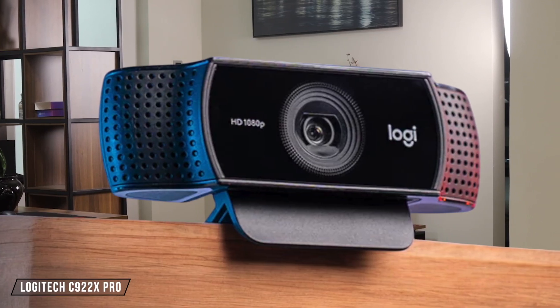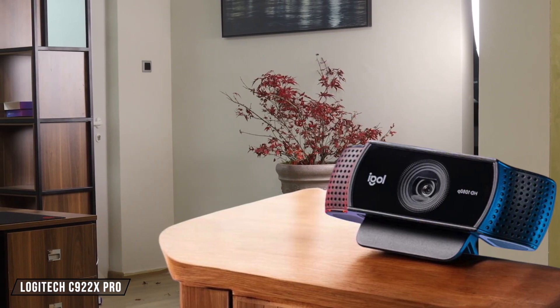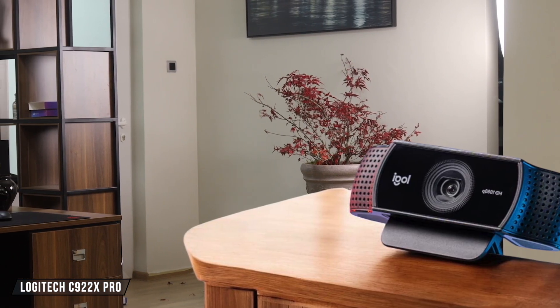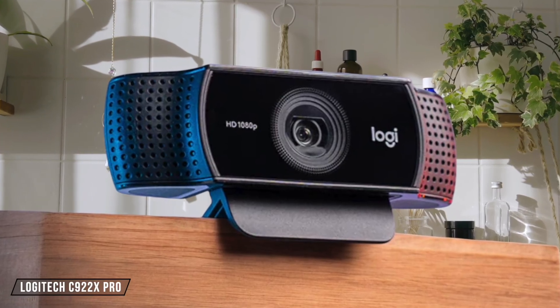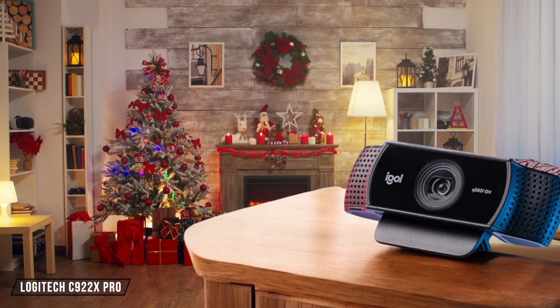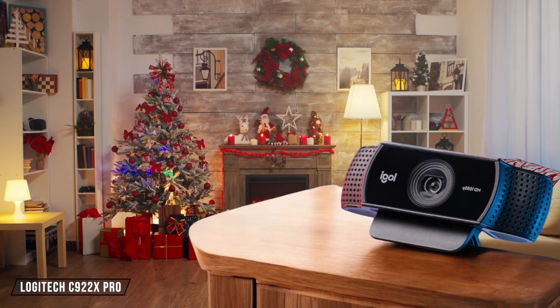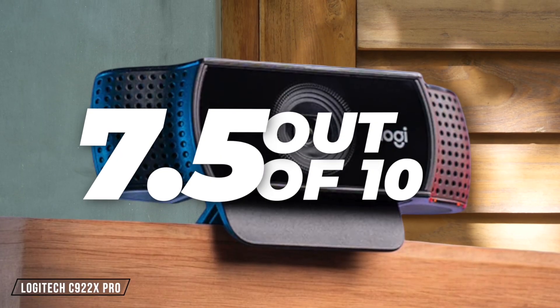Moving on to the Logitech C922X Pro, it's well known for its reliability and ease of use, making it a great choice for both beginners and experienced content creators. The setup is straightforward, thanks to its plug-and-play functionality — simply connect it to your computer via USB, and it's ready to go. The downside is that the software can occasionally be slow to respond, but once set up, it works smoothly. Rating: 7.5 out of 10.